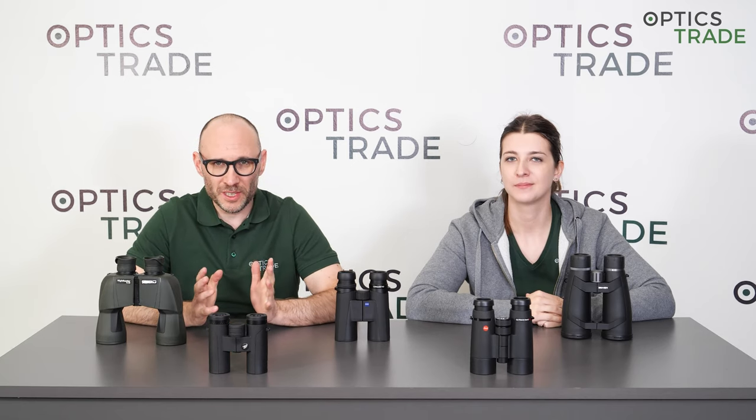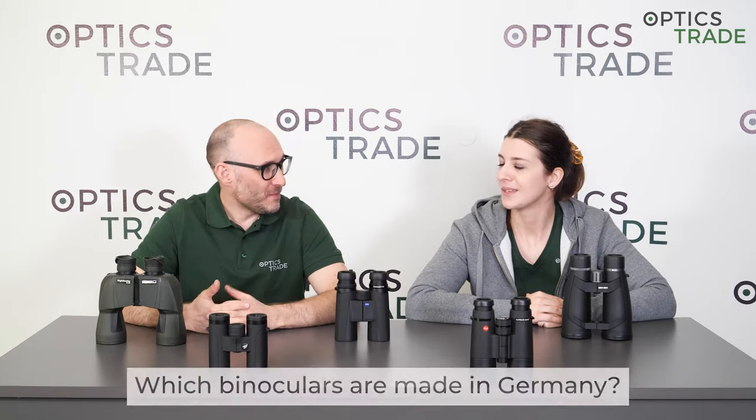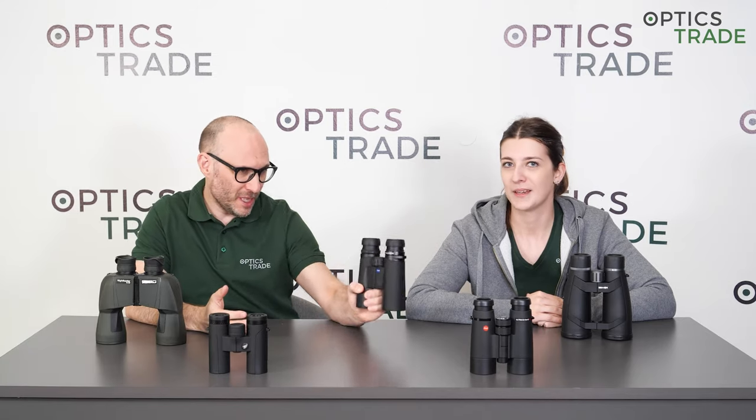Welcome to another episode of Optics Trade Debates. Myself, Theodor, and Masha. Today we are going to debate about the really common question: which binoculars are made in Germany? Since the majority of people asking this question are basically asking whether a product is made in Germany, we decided to do a slightly broader topic. We know four business models which are common in this industry — can we go through them?